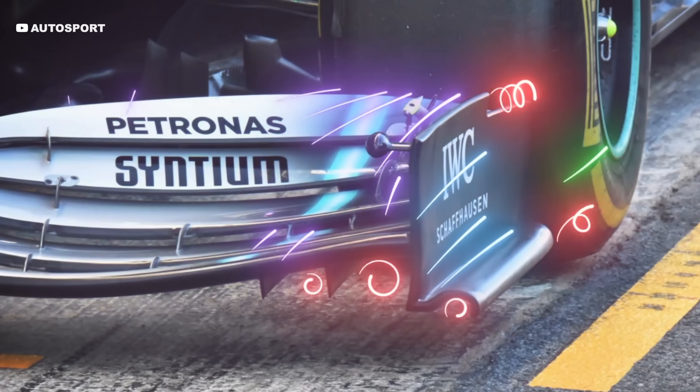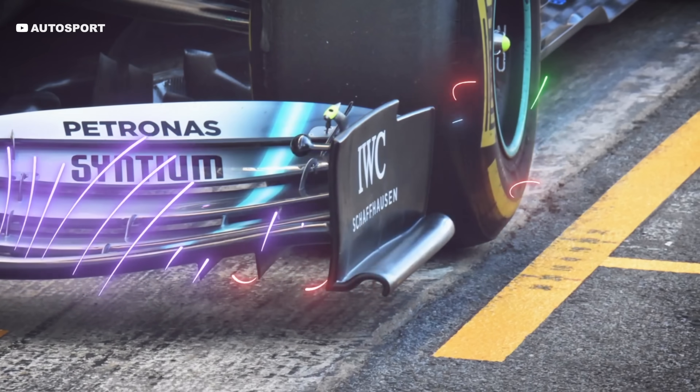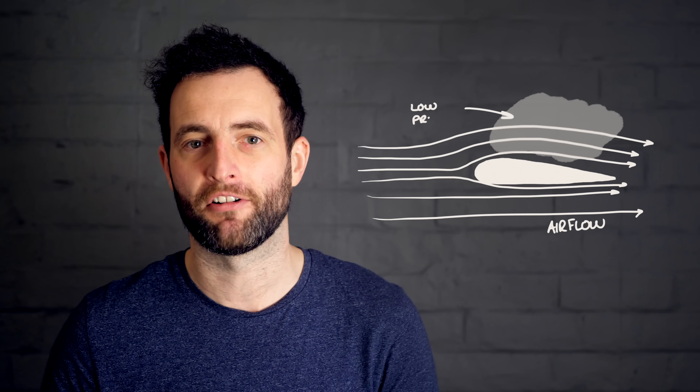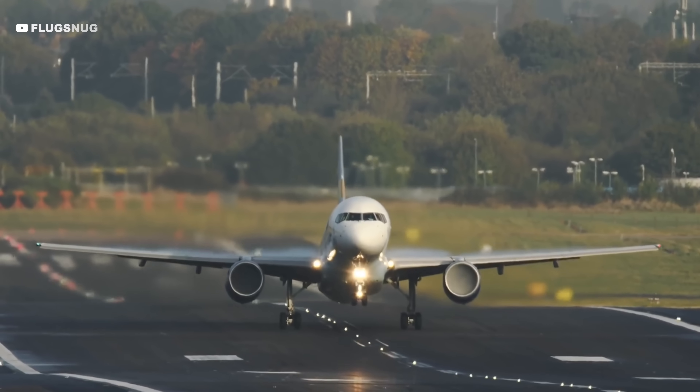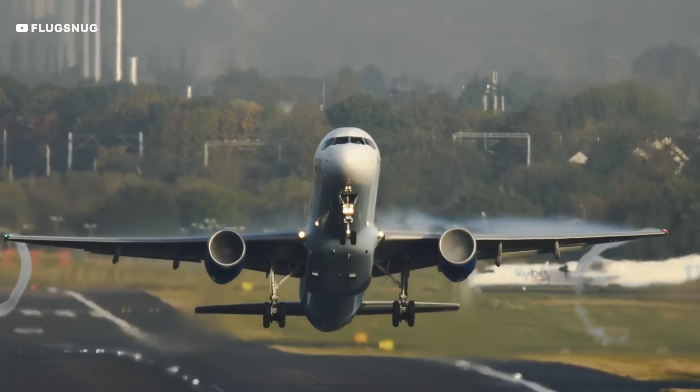They even use specifically shaped bodywork to deliberately create vortices, but only in specific places. So how do you create vortices? This is actually easy to explain with a plane wing. As you probably know, a plane wing creates lift by using a low pressure area above the wing. This then literally sucks the plane upward. You can see the low pressure area here where the cloud-like vapour is above the wing.